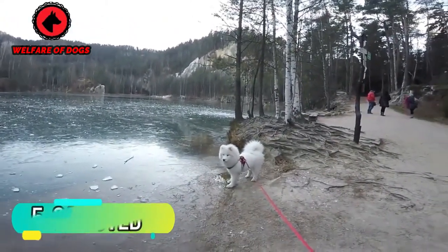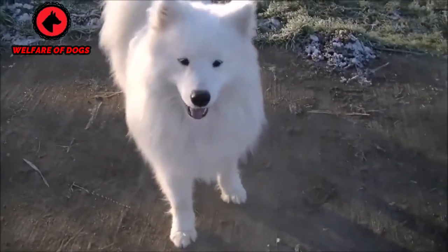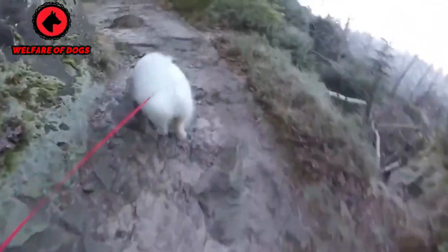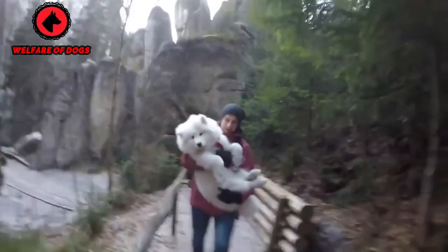5. Samoyed. The Samoyed is another spitz breed that originated in the Arctic, primarily the Siberian area of Russia. These solid and intelligent dogs were historically bred to pull sleds on polar expeditions. Today, they are mainly kept as affectionate and playful family pets, though they have retained their strong instinct to chase small animals.